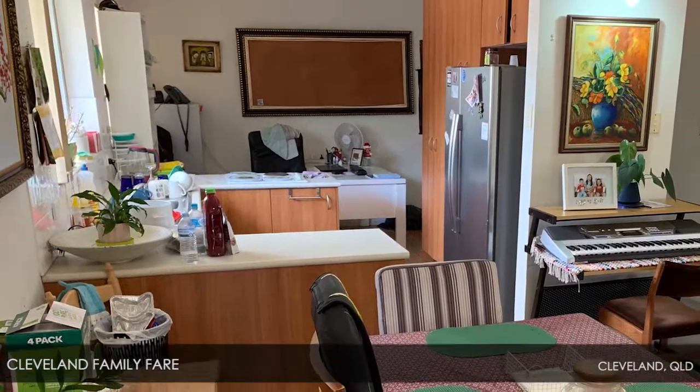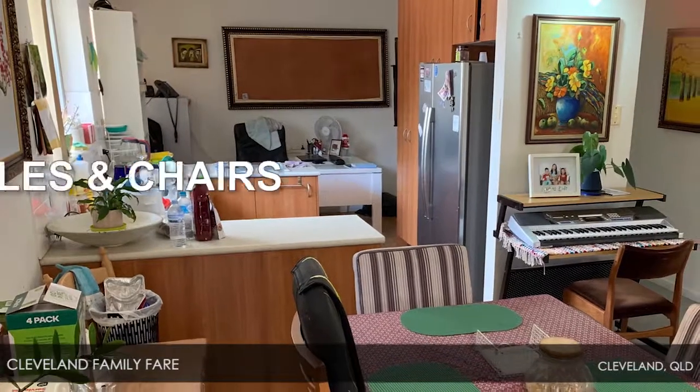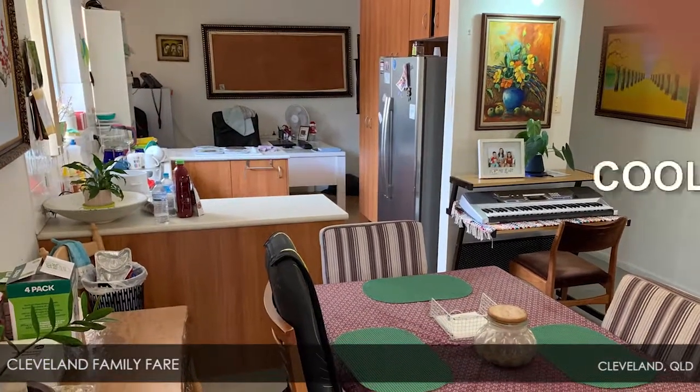Selling due to retirement, the sale includes masses of equipment: tables and chairs, deep freezer, cool room and more.